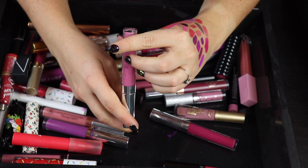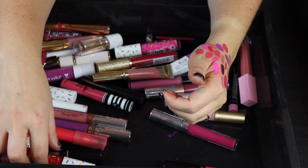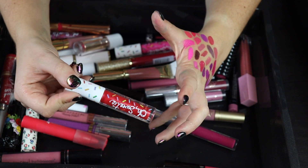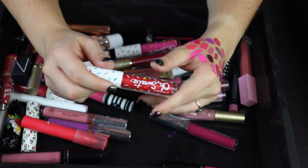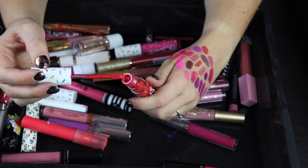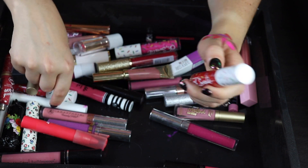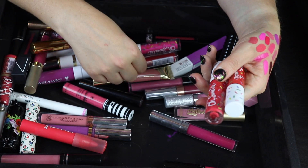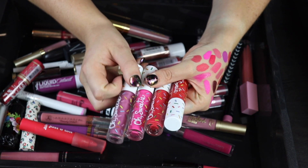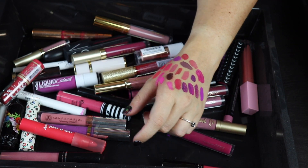Here's a Colourpop Ultra Satin in the shade Chance — keeping this, it's a beautiful pink. Here we have a gloss from MAC — really these are metallic lipsticks, I don't know why they call them glosses. I absolutely love these. They smell so good — I wish you could smell this. Keeping this one, and this one as well. I feel like I have another one and another one — I'm keeping all of these. I'm so mad they discontinued them and now I just have to keep them forever.